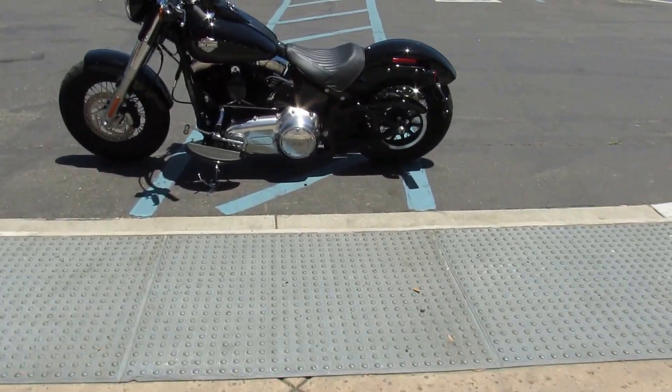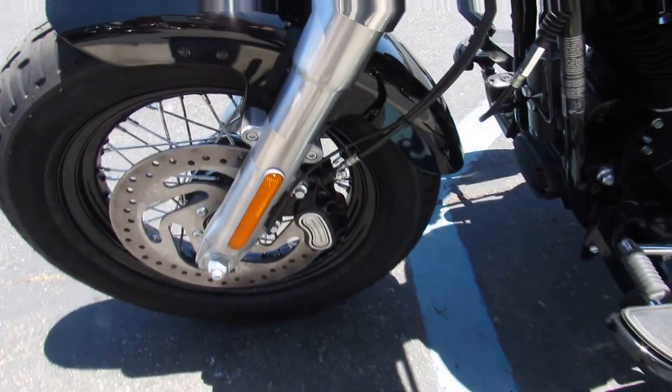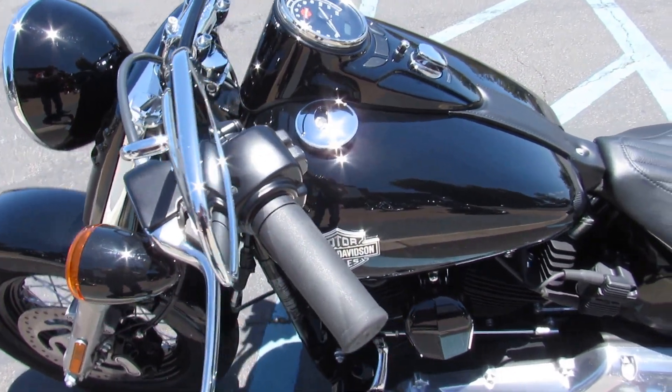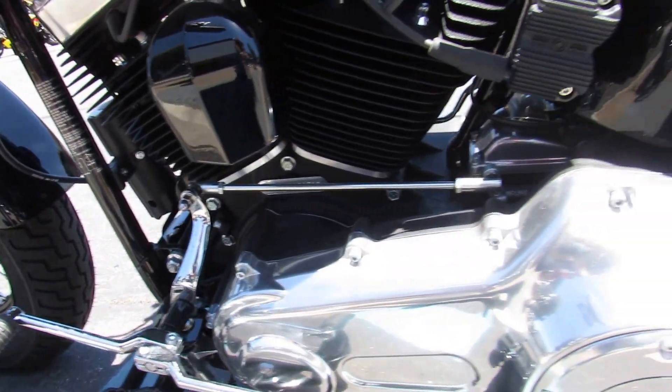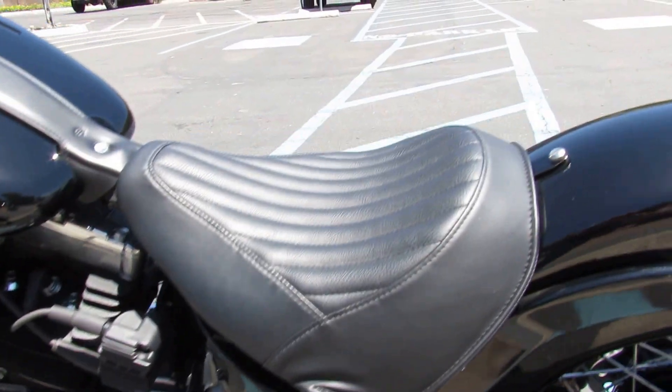Today we're looking at a 2017 FLS Harley Davidson Softail Slim. This particular bike is in color vivid black — not unusual, but oh so popular.